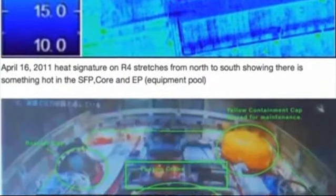This was on March 31st, 2011. That's the equipment common spent fuel pool. Here's Reactor 4 again. You can see there's the spent fuel pool, there's the core, and there's the equipment pool — all showing heat signatures. And that was on April the 16th.